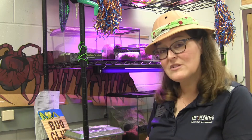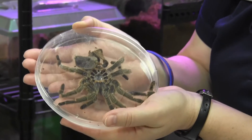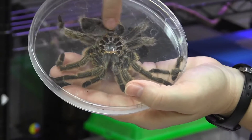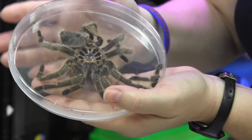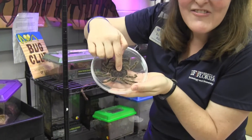All arthropods molt their exoskeleton. We took a look at our friend Rosie, who is a tarantula, and I wanted to show you one of Rosie's molts. This is the exoskeleton from Rosie — some people would say it's a dead tarantula, but it's not. It's her old clothes. Just like when you grow and need larger shoes and larger clothes, arthropods do the same thing. Spiders molt throughout their lives. You can see the holes where all her legs were located — the top of her cephalothorax popped off and all her legs came out. Even their fangs molt.